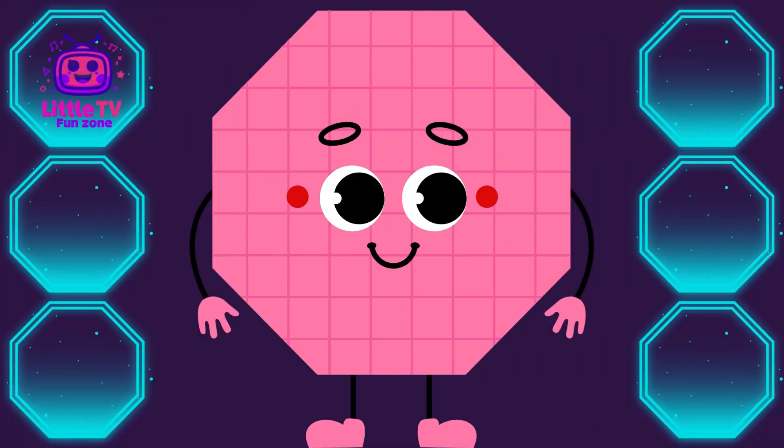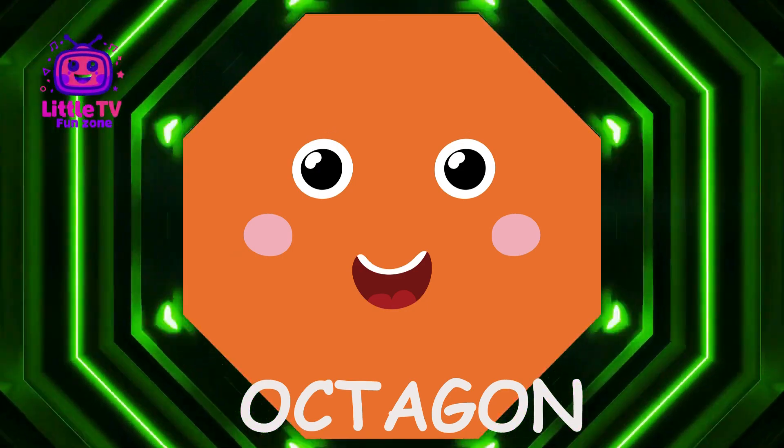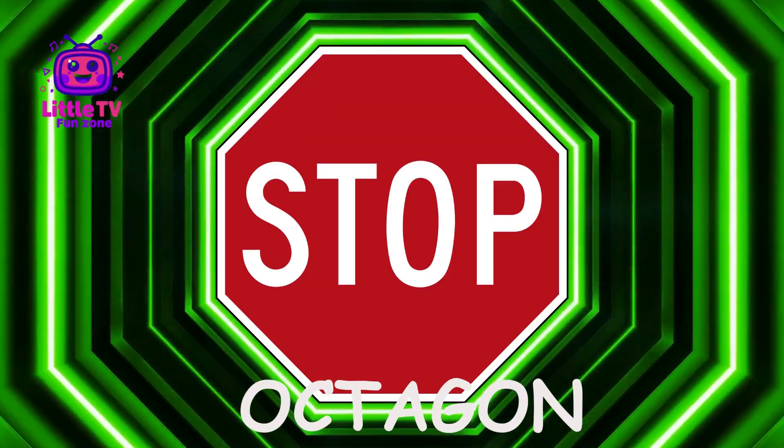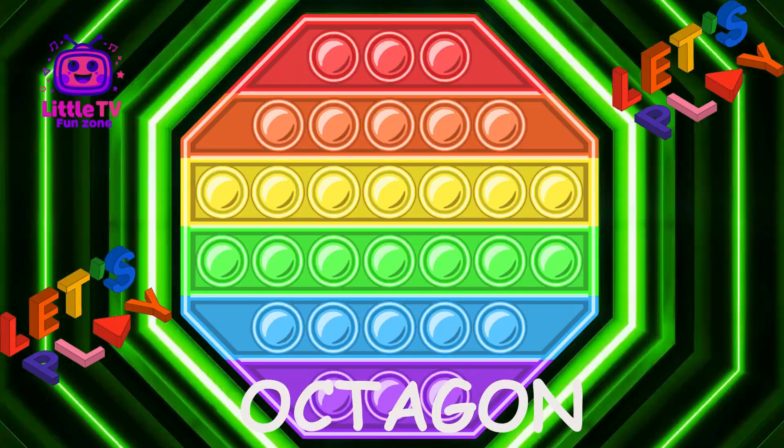What shape is this? Hey there, I'm Octagon. I have eight sides and eight corners. You can see me in stop signs and some board games. Fun fact, my shape is used to tell people to stop and be safe.